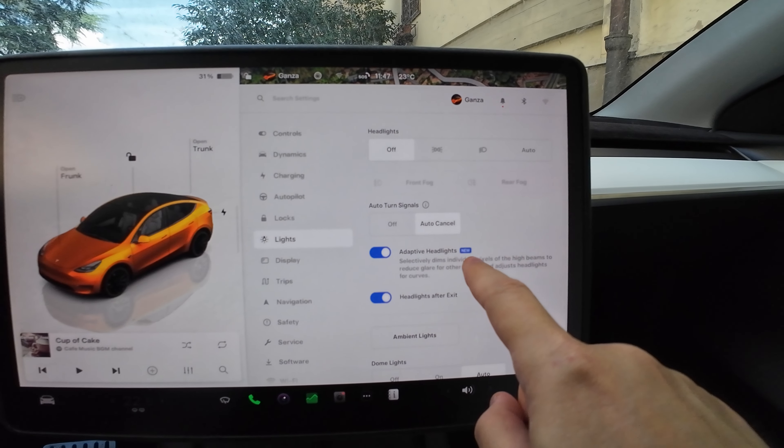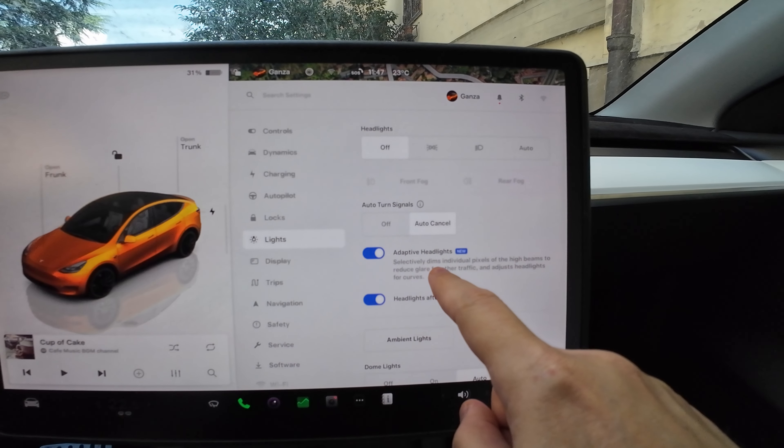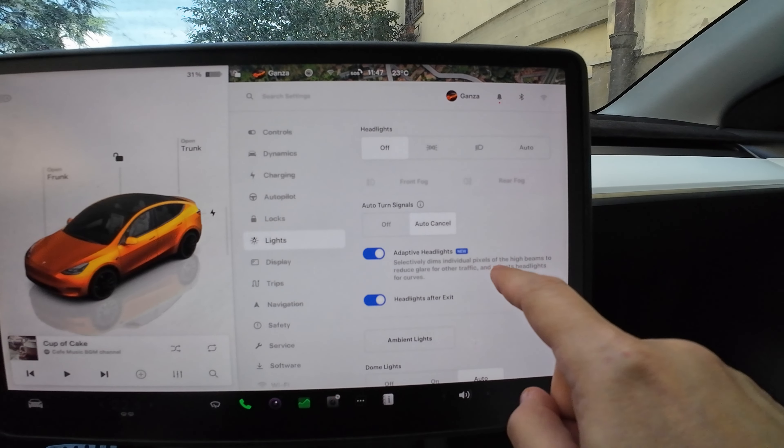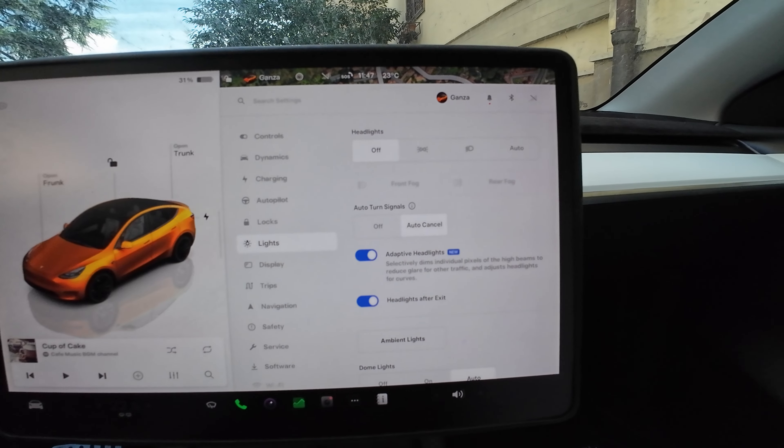I just finished the update — it took around 35 minutes, which was pretty long. Let's check it out. I have blue dots here indicating changes. The first change is in Lights. The release notes came up — let's go back to Lights. It says here 'Adaptive Headlights' with the tag 'New.'